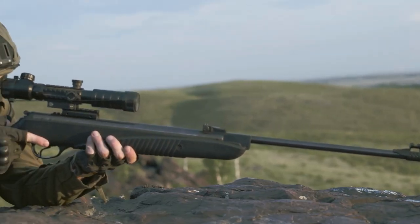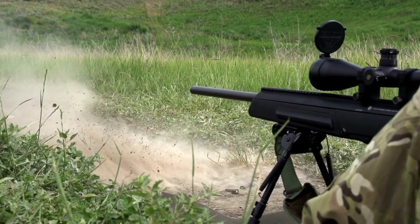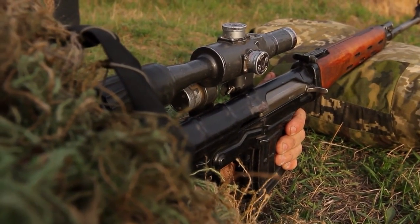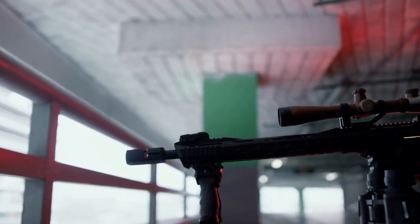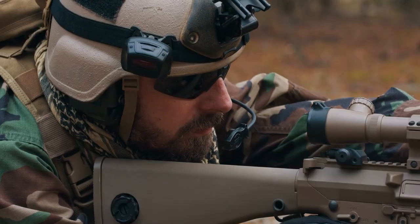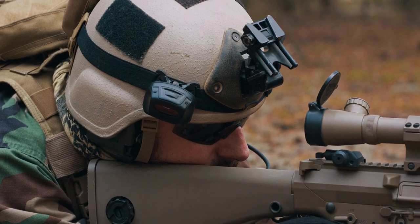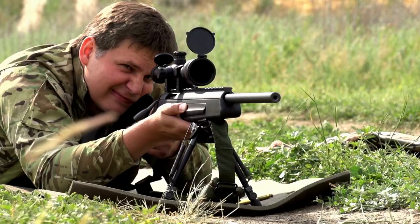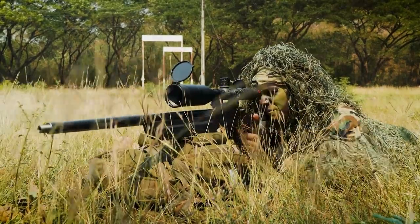BSA rifle scopes are among the most reliable scopes that you can use for hunting. The best BSA scope is known for its top quality construction as well as its reliable and bright images that a lot of hunters find trustworthy. You can find a lot of shooters and hunters, regardless of their level of experience, who choose the BSA scope because of its sharp images and the wide array of hunting scopes offered by the brand. Our in-depth BSA scope reviews can surely guide you towards finding the most suitable one for your unique shooting and hunting needs. So, let's check out what are the best BSA scopes.